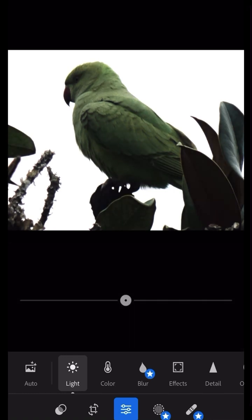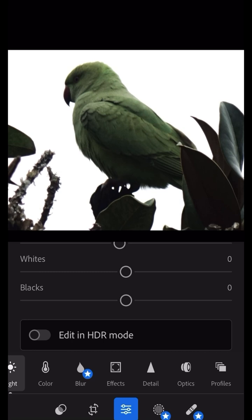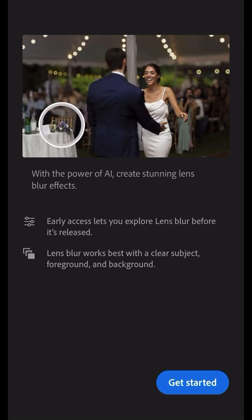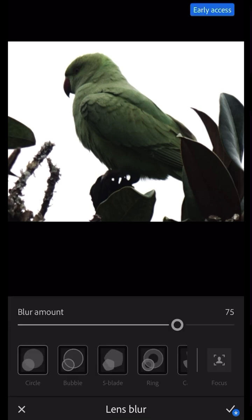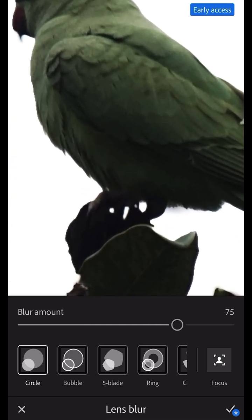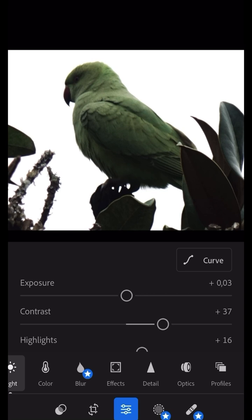Some of the edits affected the photo in a bad way. They added blur but I'd have to purchase that feature — it looks like early access, so I can try it a little bit and then I'd have to pay for it. I don't know what this setting is doing — it's the first time I'm using it. I don't see much difference. It also messed up the beak, so forget about it.